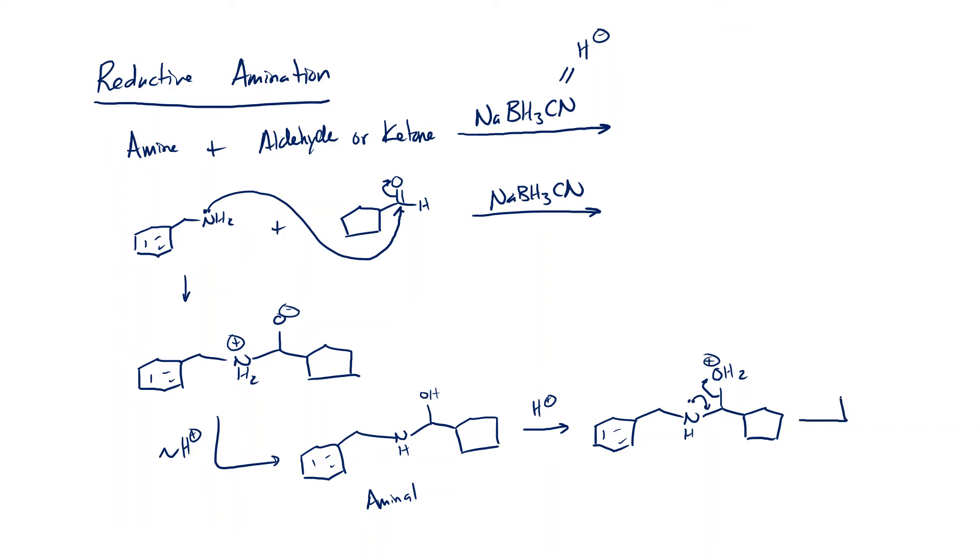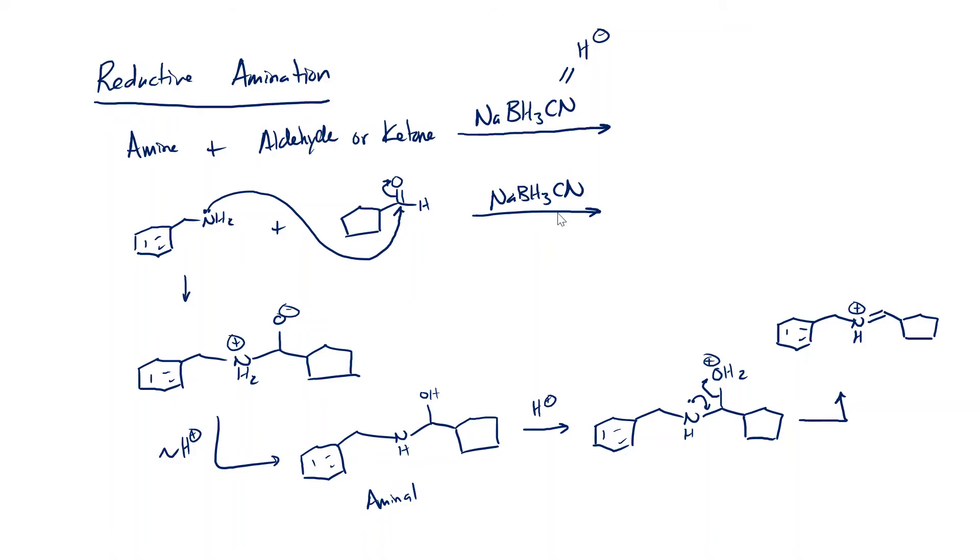Water then leaves, and the lone pair stabilizes the resulting carbocation by forming a pi bond. What we get is the intermediate we've seen before — almost an amine, except we still have a positive charge on that nitrogen. If any of these steps don't look familiar, go back to the aminals and imines video. The only difference now is that instead of losing H-plus to get an imine, we have H-minus around. The sodium cyanoborohydride provides H-minus, which is now a strong enough nucleophile to react with this carbocation, pushing electrons out of the double bond so that the pi bond becomes a lone pair on the nitrogen — giving us our final product.